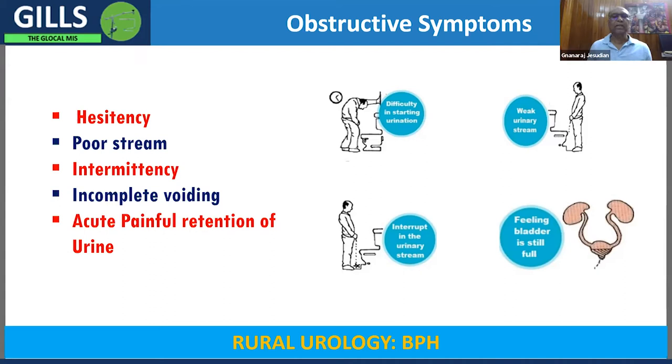This then leads to incomplete voiding. If the patient is not able to sustain pressure for a long time, the muscles get tired, and even after passing urine some urine is left behind in the bladder. Finally, the most problematic symptom is acute painful retention of urine, which especially occurs when people try to postpone micturition. When the bladder stretches beyond a certain level, it becomes difficult to start contracting again. The obstructive symptoms are: hesitancy, poor stream, intermittency, incomplete voiding, and acute painful retention of urine.